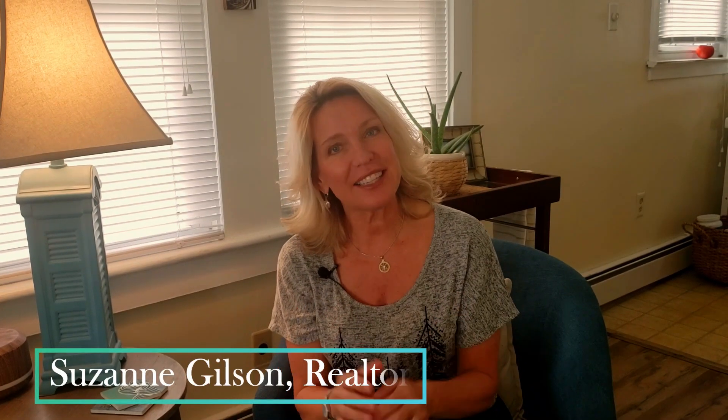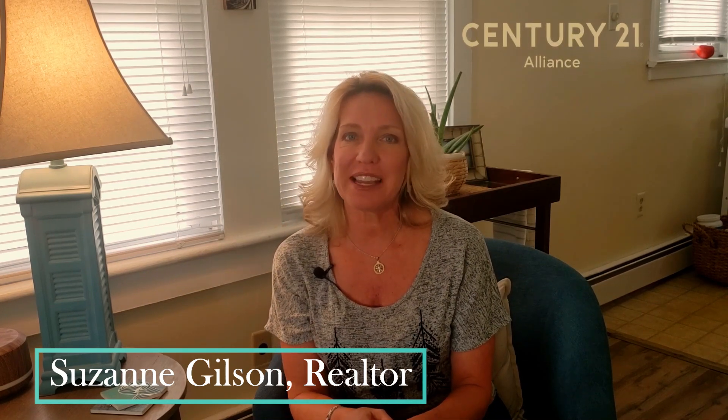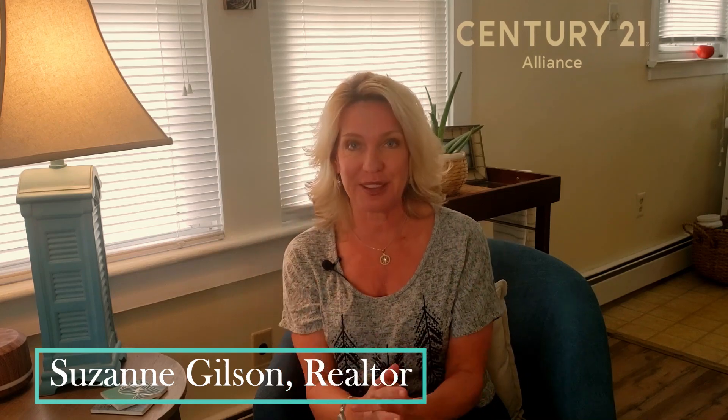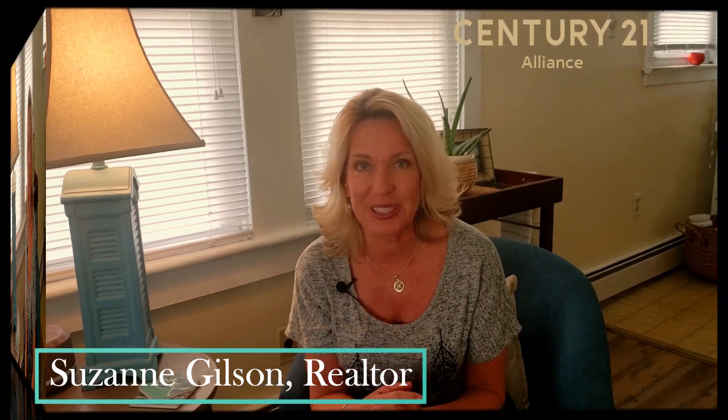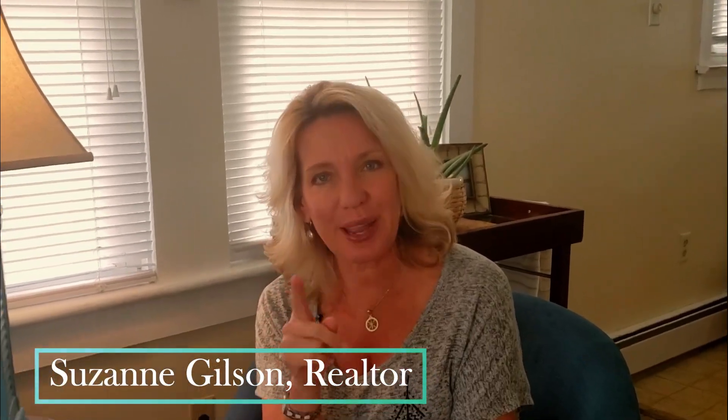If this is our first time meeting, I'm Suzanne Gilson, realtor down the shore with Century 21 Alliance. Along with my husband, a licensed contractor and home inspector, we've helped hundreds of families buy, sell, and invest in real estate. So if you're looking for real estate tips and market news, or just love all things the Jersey Shore, you're at the right place.